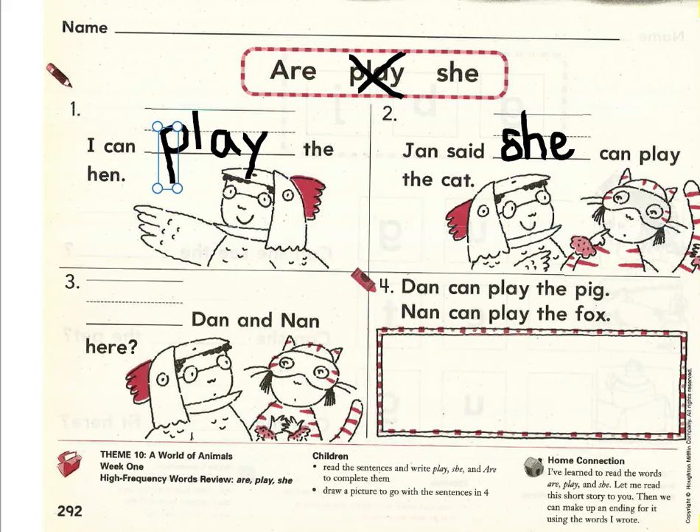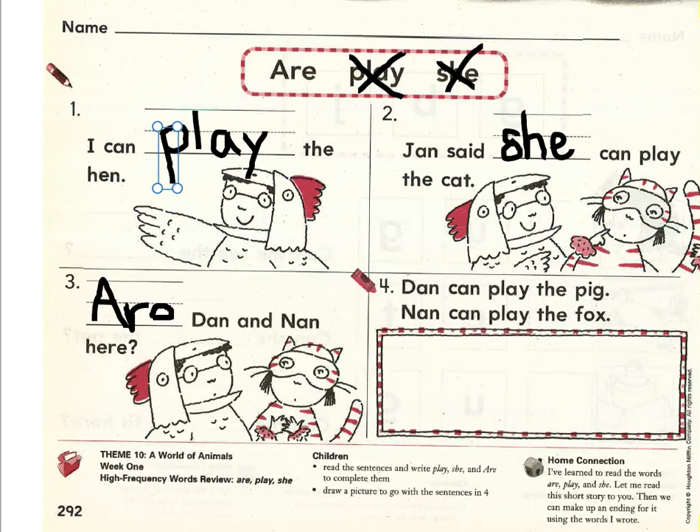Let's work on number three. Read with me, please. Blank — Dan — and — Nan — here. The last word we have is the sight word are with a capital A at the beginning. Would that make sense in this spot? Are Dan and Nan here? Yes, that does make sense, especially because there's a capital letter. The first word in every sentence always starts with a capital letter. Write the sight word are with a capital A on the handwriting line.